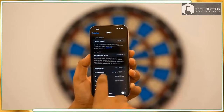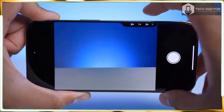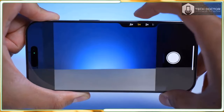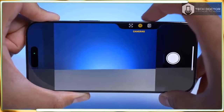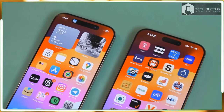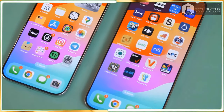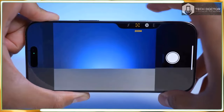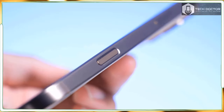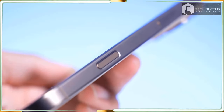Luckily for Apple, most people who have iPhones are going to stick with iPhones — it's just easier. For those already in the ecosystem, the iPhone 16 Pro is worth the upgrade from a model that's at least two years old. If you already have an iPhone 15 Pro, for the sake of our planet and your wallet, you might prefer to hold off on upgrading, especially since this year's devices aren't that much different.